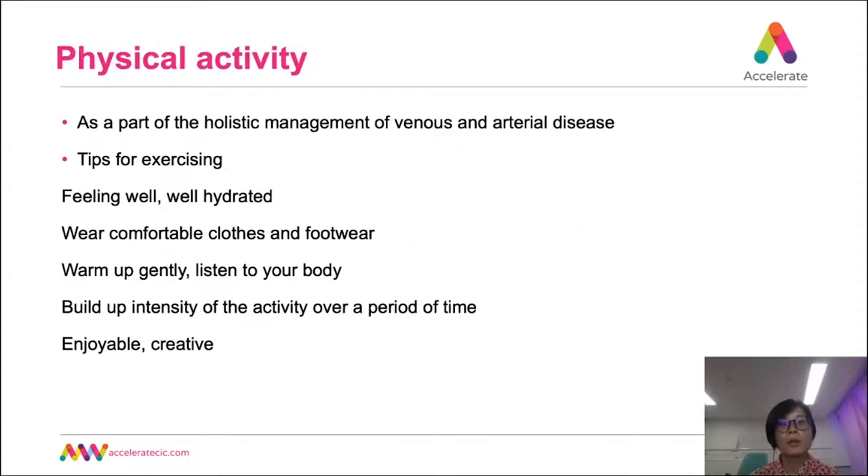If you have a long-term health condition, it might feel daunting thinking about how to start. I will talk you through some simple leg exercises to aid your venous return, improve your blood circulation, and strengthen your leg muscles. Exercise is only part of the management of venous or arterial disease — you will also need to control risk factors through lifestyle changes, medication, or even surgical treatment. Before you exercise, make sure you feel well and hydrated. If you feel more tired or have more joint pain on the day, simply reduce the intensity. Wear comfortable clothes and shoes, warm up gently, listen to your body, and find physical activity you enjoy.